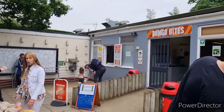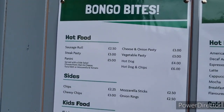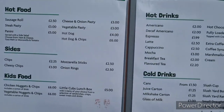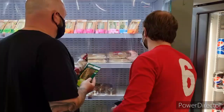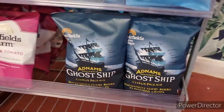Apparently the cafe bit is shut, but we'll have a little nosy. Here's the menu for Bongo Bites — there's sausage rolls, steak pasty, panini, cheesy chips, hot dog. Marshmallow and flake in your hot chocolate. Looks like they do Ghost Ship crisps — these are a must.